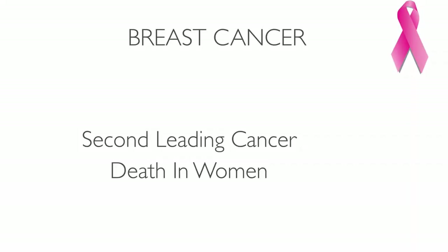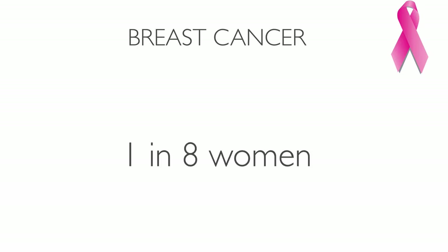Breast cancer is the second leading cause of cancer death among women. One in eight women in the United States will be diagnosed with breast cancer in her lifetime. The methods we use today against breast cancer are ineffective, but there is a natural way to treat it without using toxic treatment.